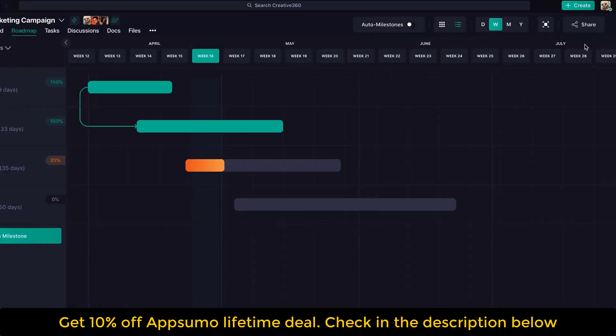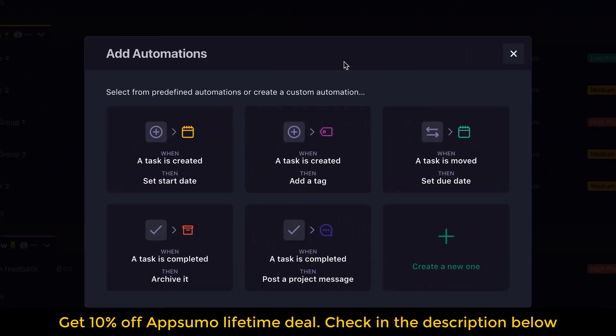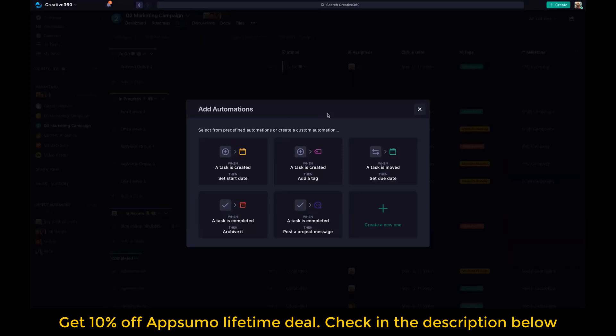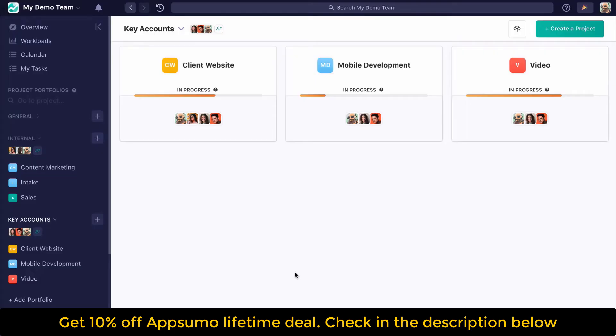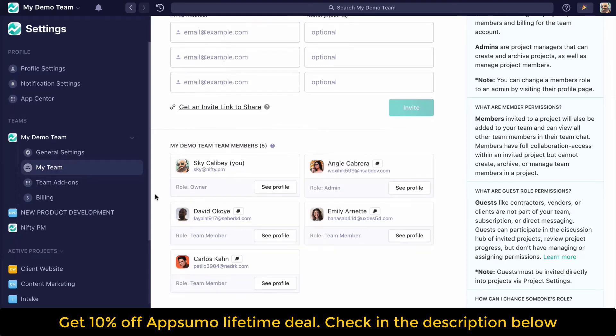Docs which can be created in Nifty or imported from your Google Suite, of course file sharing and proofing, custom modules so you can add additional views like Google Calendar, Drive, Miro, and Figma — you already know the answer.